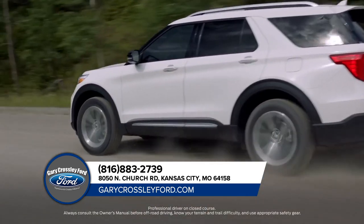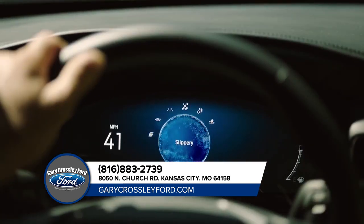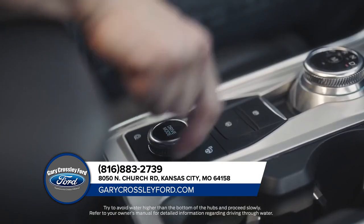The Explorer has intelligent four-wheel drive with terrain management system — that's seven modes to help handle virtually any kind of terrain.